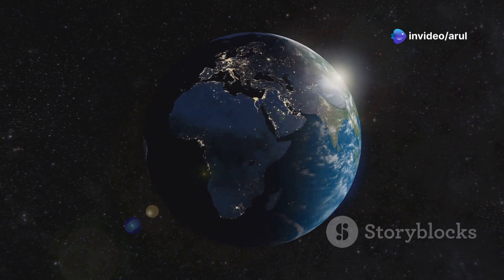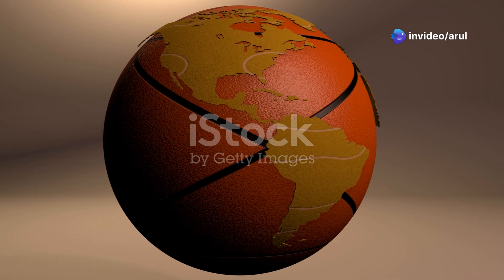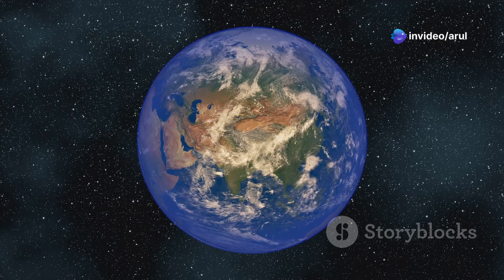Now let's talk about Earth, our home planet. Earth is like a basketball in our comparison, big enough to hold all of us.